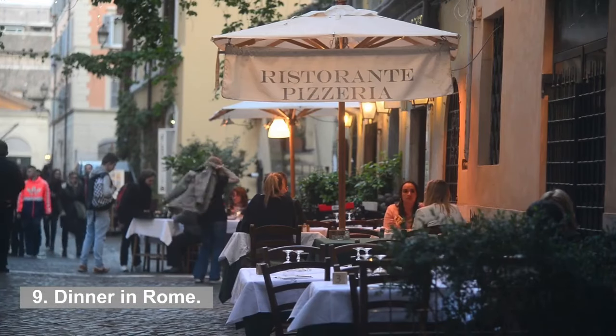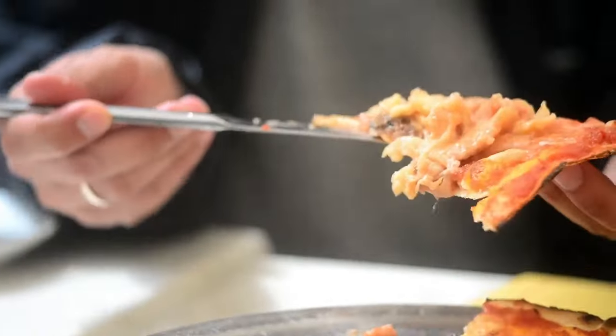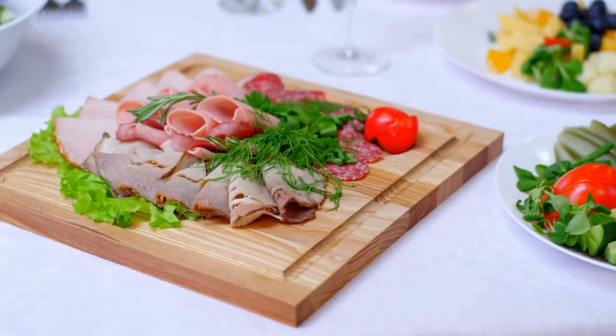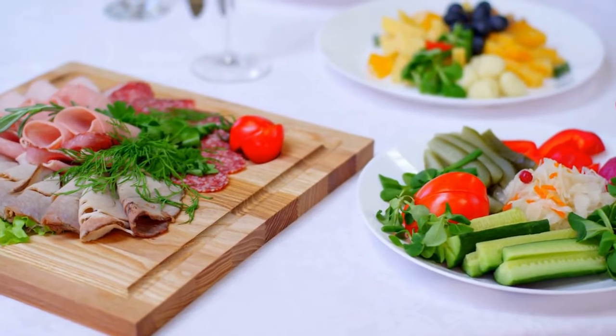9. Dinner in Rome. Why don't you enjoy dinner at one of Rome's many amazing restaurants with a rooftop terrace? There are many restaurants to choose from so you can't go wrong. You will be offered some mouthwatering dishes and at the same time be presented with a spectacular view of the city.